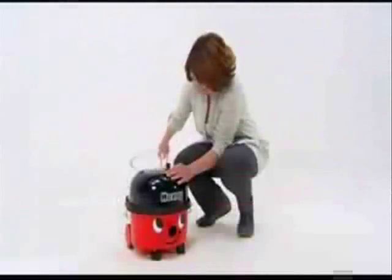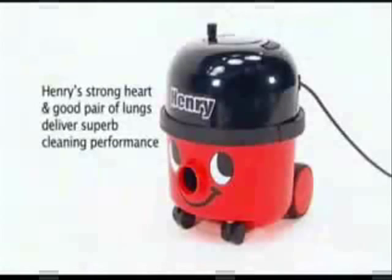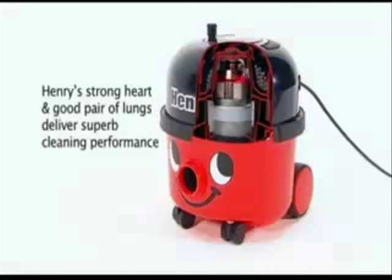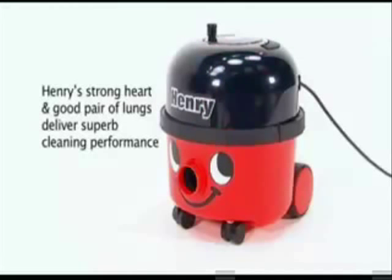Meet Henry. So what is it that makes Henry the industry favorite? Is it the long life engineering and proven reliability? It starts with a high-performance twin flow motor — twice as big as many — and it shows.